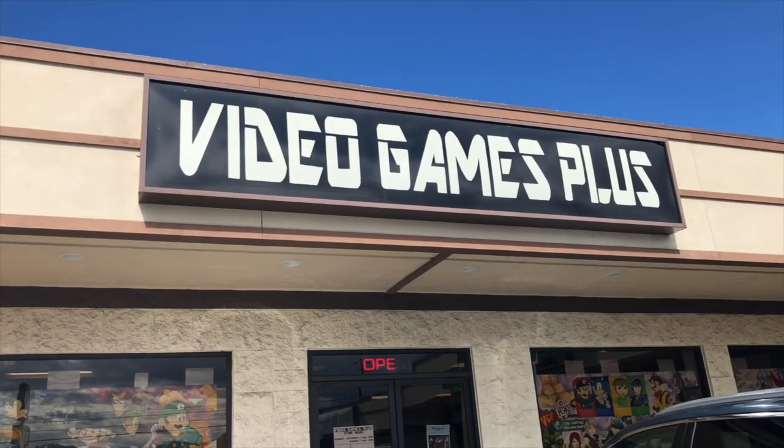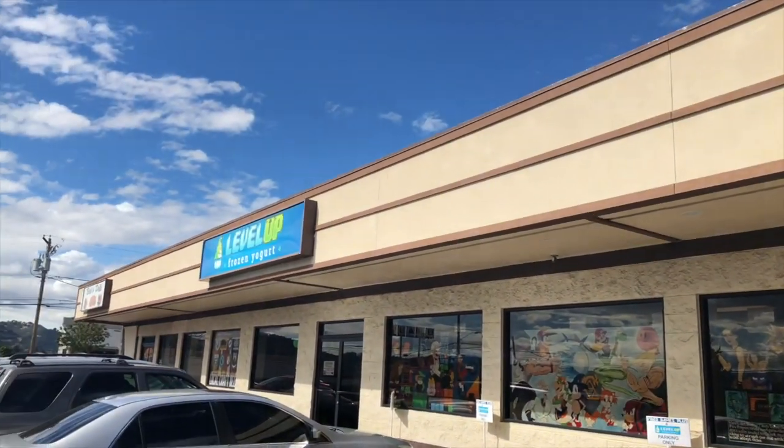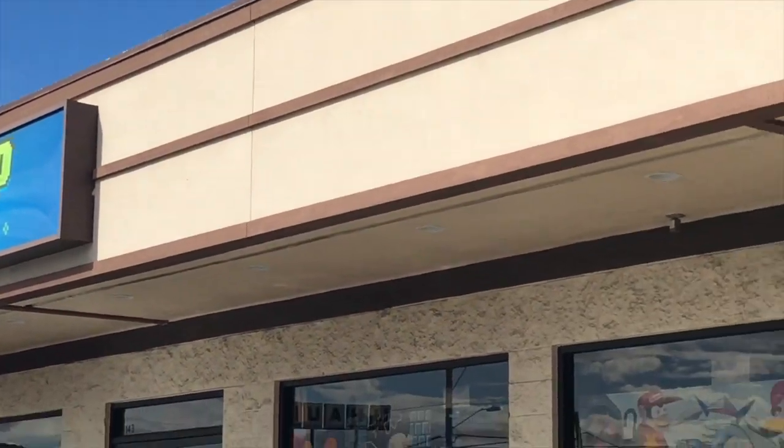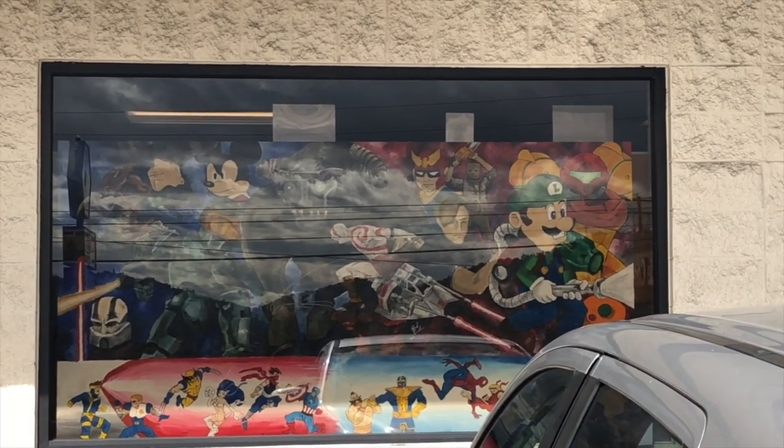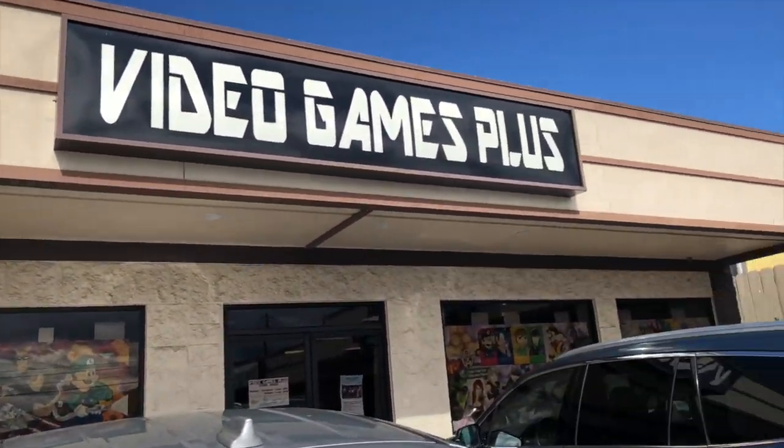We're going to head into Video Games Plus right here and check it out. We don't really know what to expect — we've never been here. But a friend of ours just picked up a complete-in-box Bonk's Adventure for NES from here, and I don't think he would have bought it if it was just full retail. So I'm hoping the prices are pretty good. So let's head in — I'm going to film if they'll let me. So here it is, and right next door they probably own this place too — it's Level Up Frozen Yogurt. Look at all the artwork in the windows; it's all video game stuff. Looks pretty awesome.